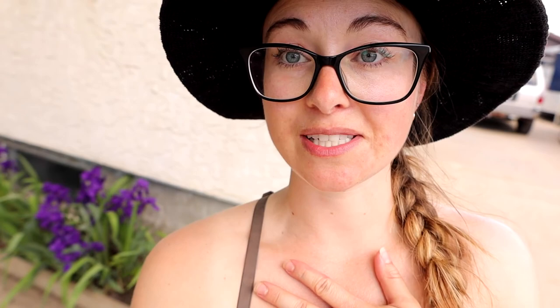Another moment — look at those irises. They're my favorite. I wish they stayed for so much longer than they do. So gorgeous.